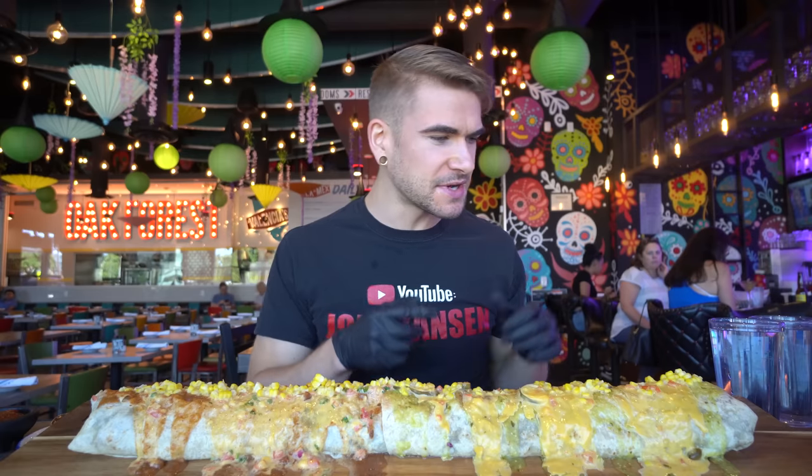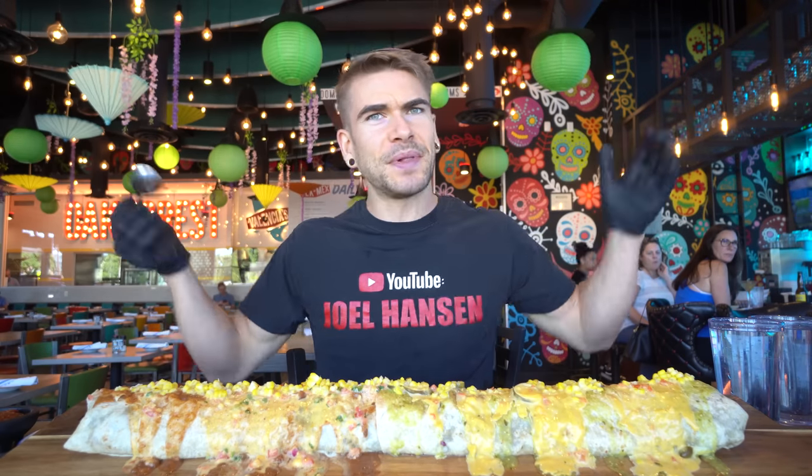I'll probably start on the left — the Tuesday rotisserie chicken special — since it is Tuesday after all. Big burrito, definitely a good size. I also want to give a huge shout-out to the staff; everybody here has been so friendly and fantastic. I gotta love that — there really is Texas hospitality. Plus look at how cool this place looks!